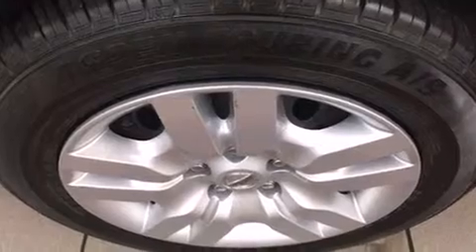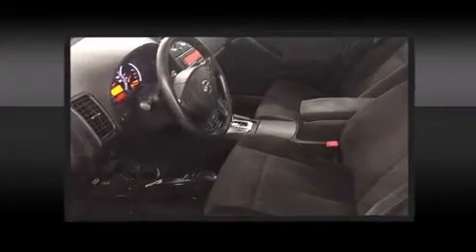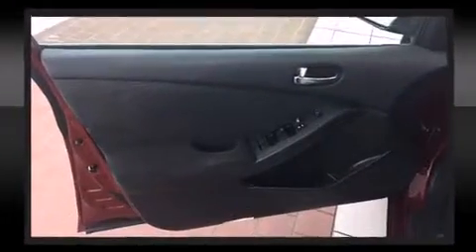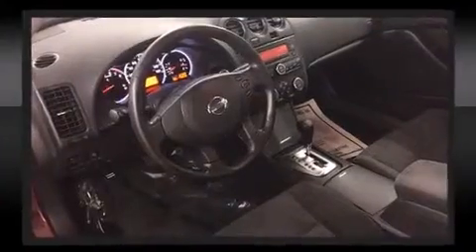Nissan ensures the safety and security of its passengers with dual front impact airbags, head curtain airbags, traction control, brake assist, anti-whiplash front head restraints, a security system, and four-wheel disc brakes with ABS.